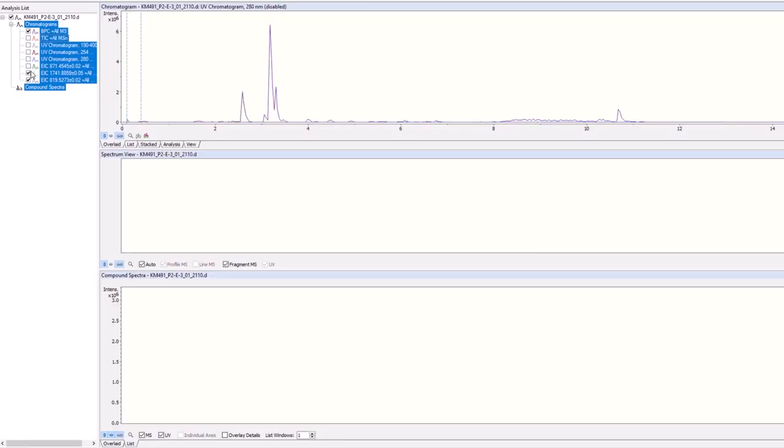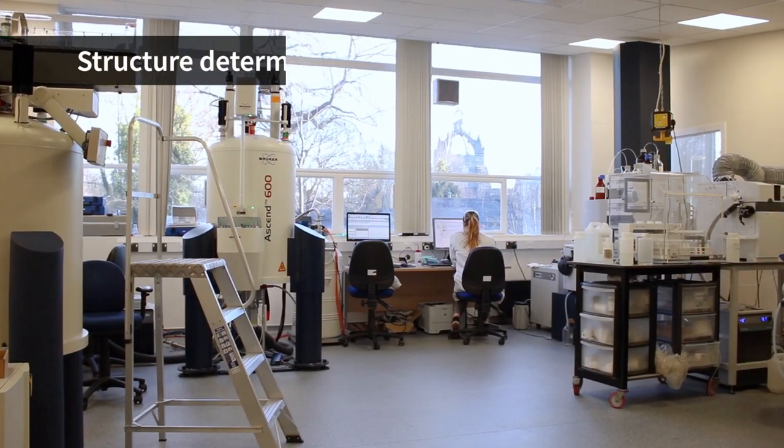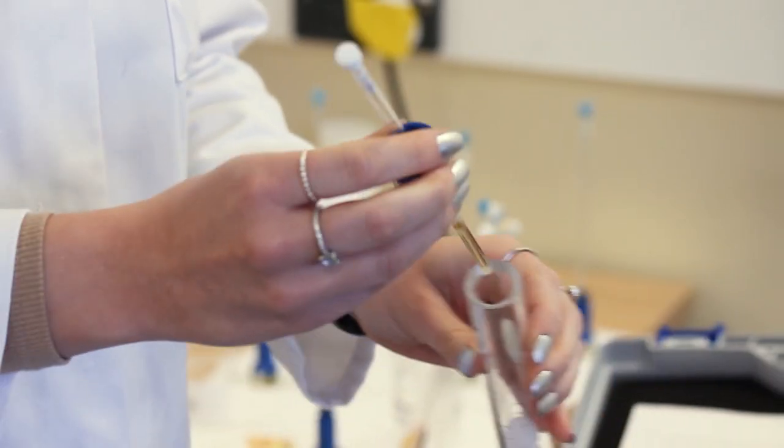Once we have isolated a pure, biologically active compound, we need to determine its chemical structure. This is done using spectroscopy, which tells us the mass of the molecule and the connections between the atoms in the molecule. The instruments to do this are highly sophisticated, but the methods are well understood.